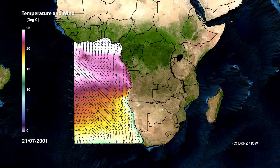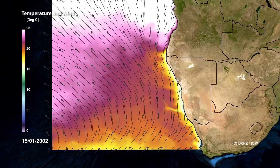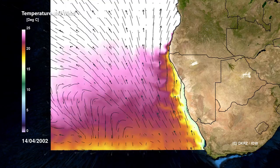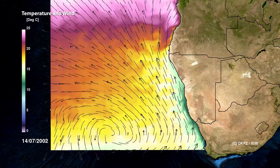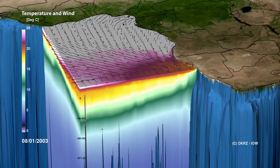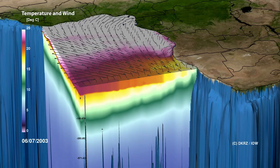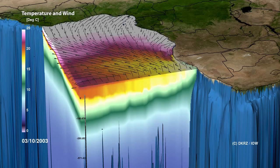In combination with permanent or seasonal hot areas of low pressure over continental Africa, this causes continuous northwesterly trade winds, indicated here by the arrows. Due to the Coriolis force, these winds push the surface water from the coast towards the open ocean. The resulting low water level at the coast is compensated for by water rising from the depths. As a consequence, the water temperature off the coast of Namibia is significantly lower than the surrounding region, clearly visible here in the blue-green areas. In the profile view at 23 degrees south, you can clearly see how the coastal upwelling transports cold water from the depths over the continental margin and up to the surface.